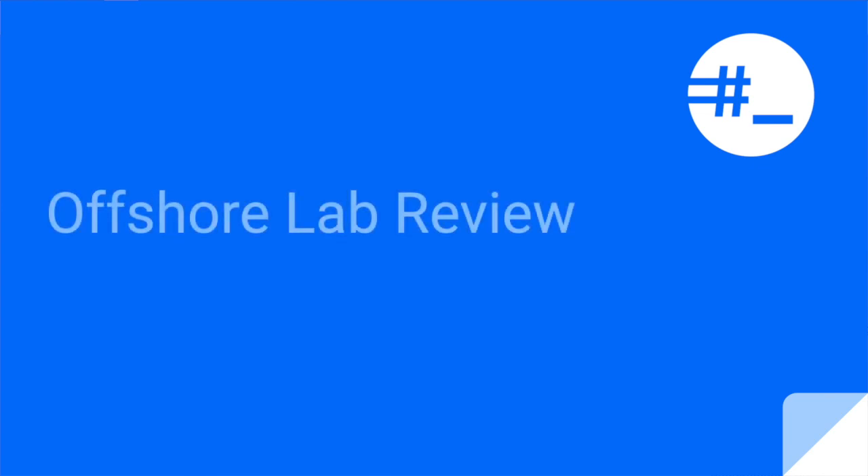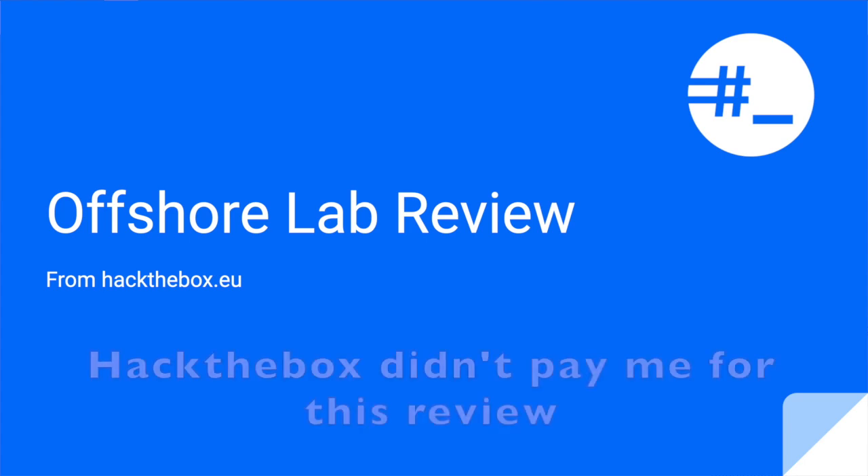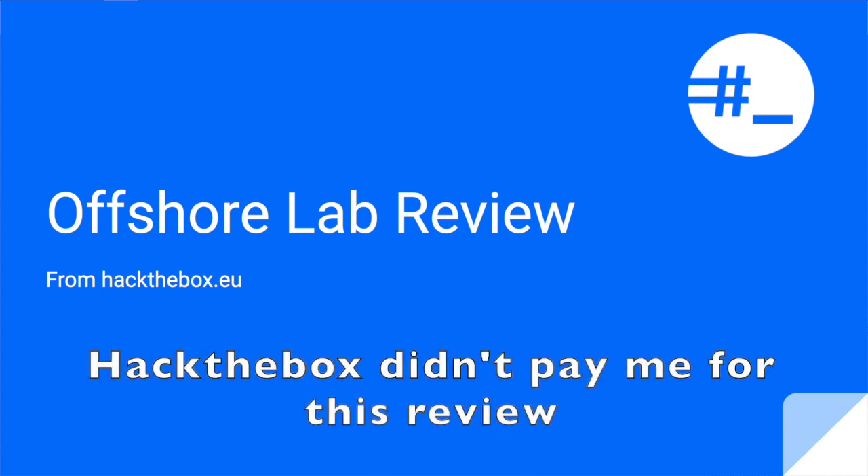In the last two months, I took the challenge to pass the Offshore lab provided by Hack the Box, and I didn't regret a bit of it. In this video, I will give you a review based on my own experience, and you will learn how you can do it too.